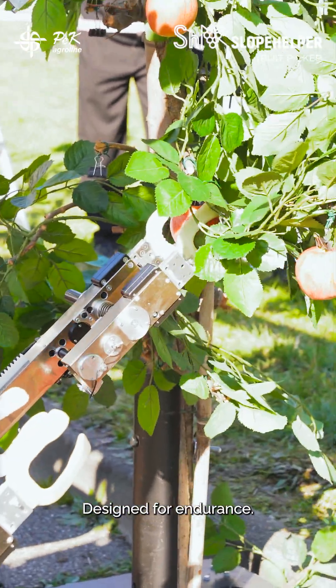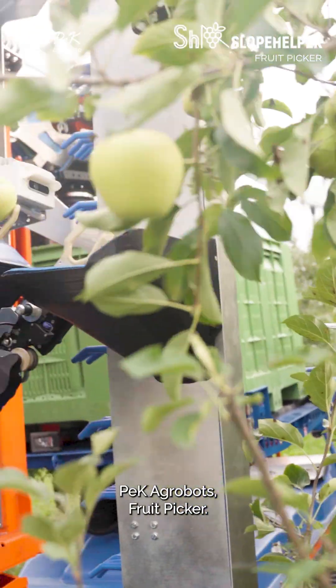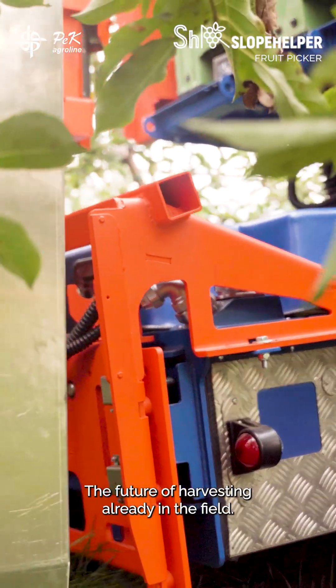Designed for endurance, engineered for precision, built to harvest smarter. PEC Agrobots fruit picker — autonomous, sustainable, profitable. The future of harvesting, already in the field.